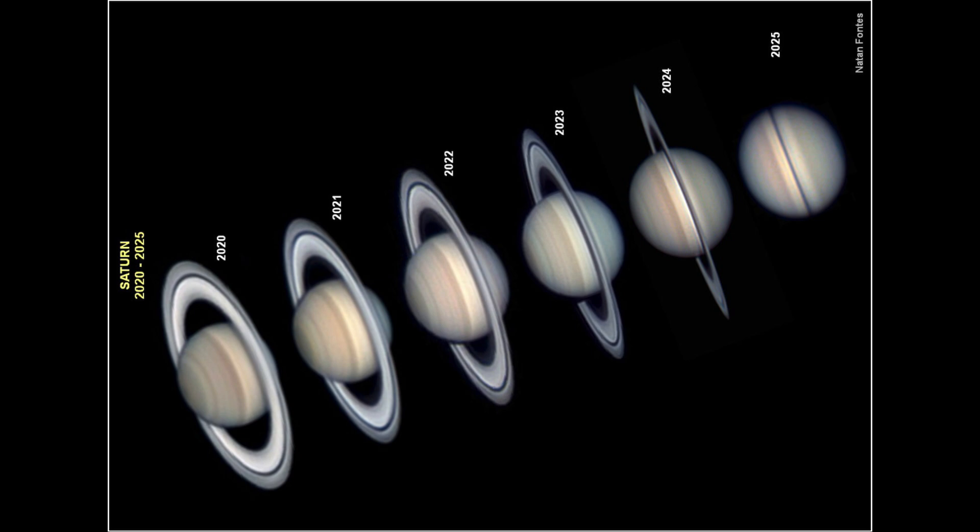We see this over the course of about 15 years because of Saturn's tilt. Saturn has about a 30-year orbit around the Sun, which means it goes through a complete cycle every 15 years — from rings being nicely visible, to disappearing completely, to being completely visible again from the other direction.